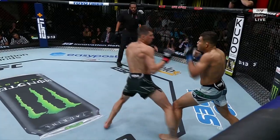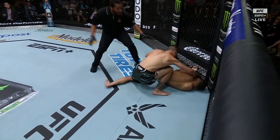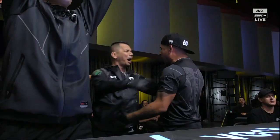He saw that Motta was meeting him in the middle, and he just — look how he got his lead leg to the outside of Motta's leg so that he could get to the pocket with the short elbow. Very, very impressive adjustment with the range.